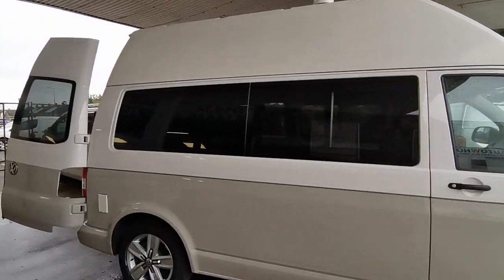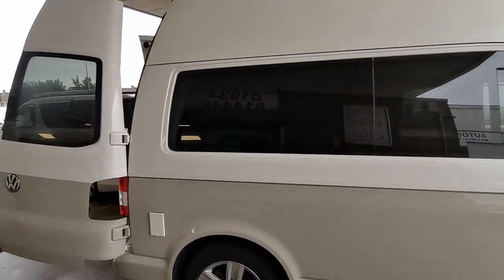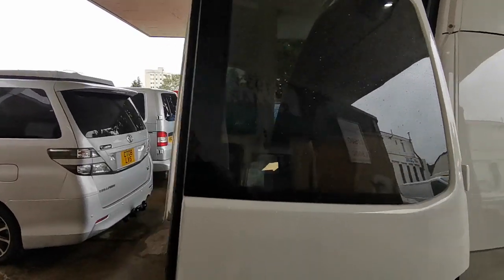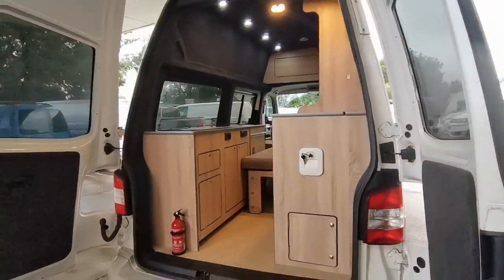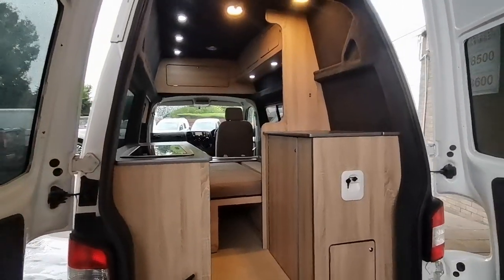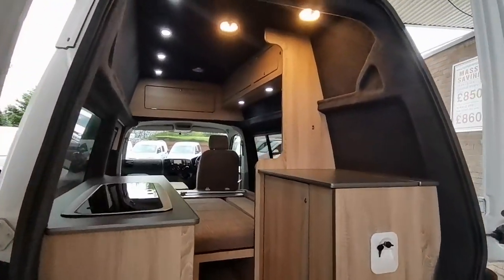If you'd like any more information about this super, one-of-a-kind Transporter, please come along and visit us at AW Leisure. My name's Paul — thank you very much for your time.